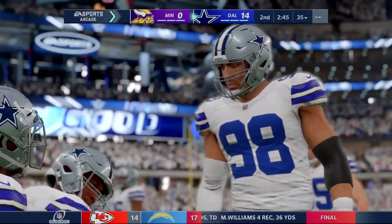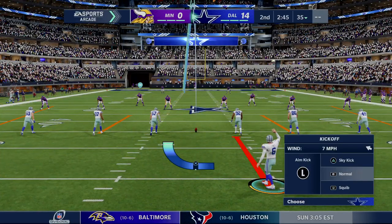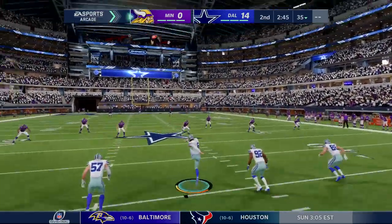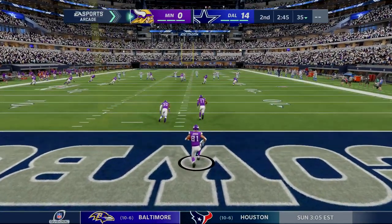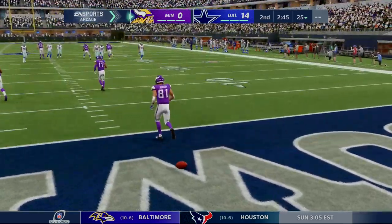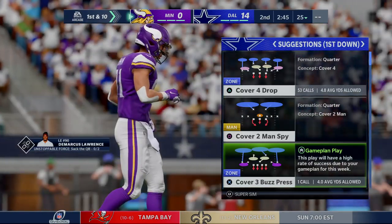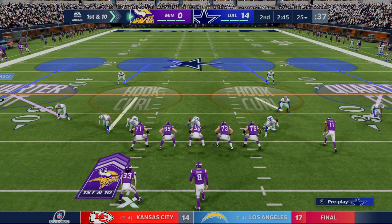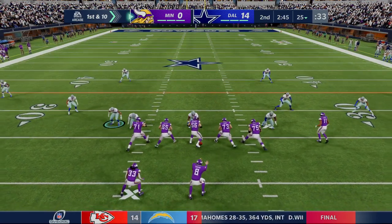That makes the score 14-0, Cowboys. Not much time remaining in this first half as the kick goes away. Taken about four yards deep, he'll decide not to bring this one out — their drive will begin at the 25. Here are the Vikings now to start their next drive, in a bind early, down 14 nothing.